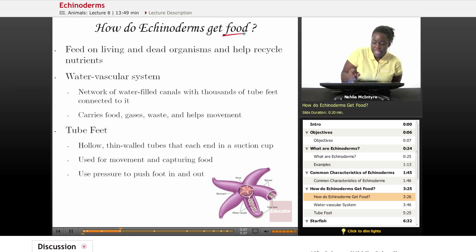Let's talk about how Echinoderms eat. They feed on living and dead organisms, and they help to recycle the nutrients in the ocean and on the ocean floor.